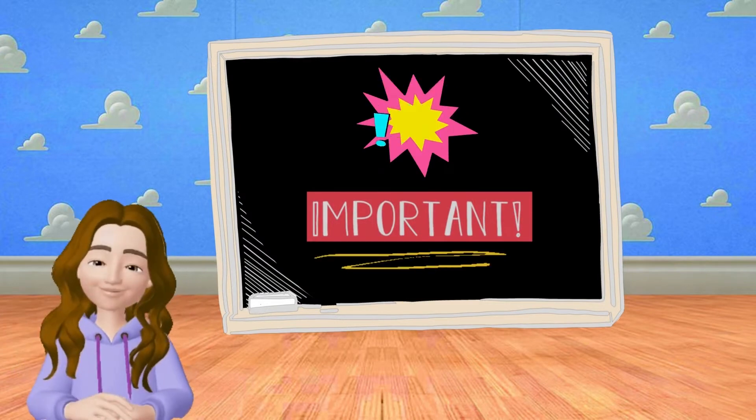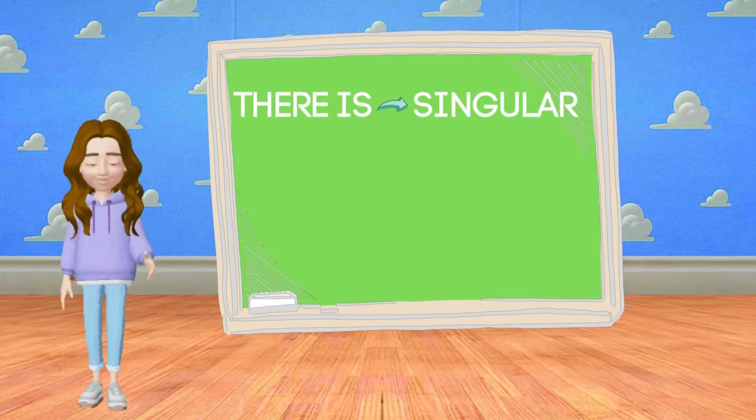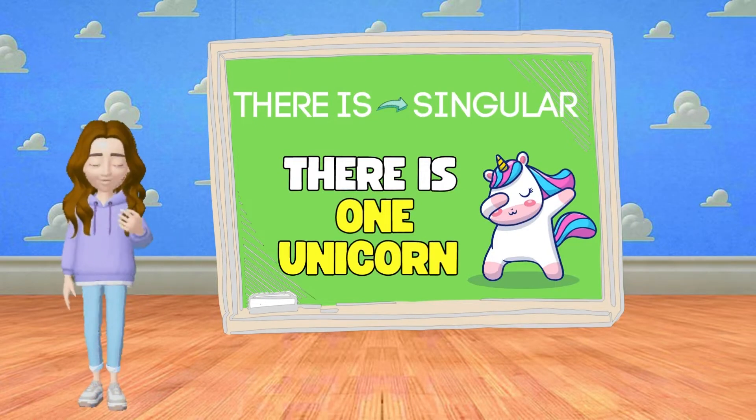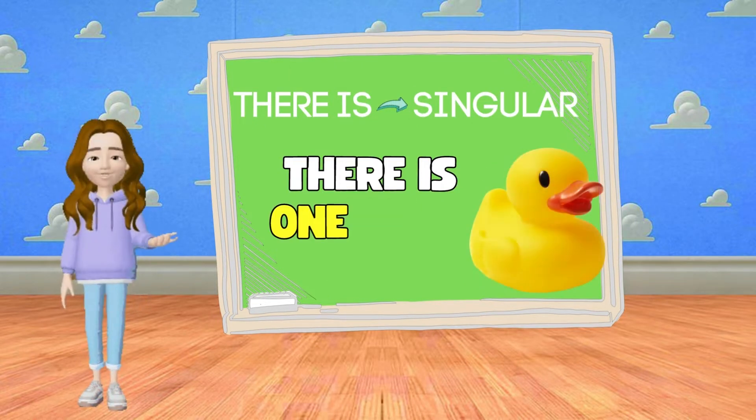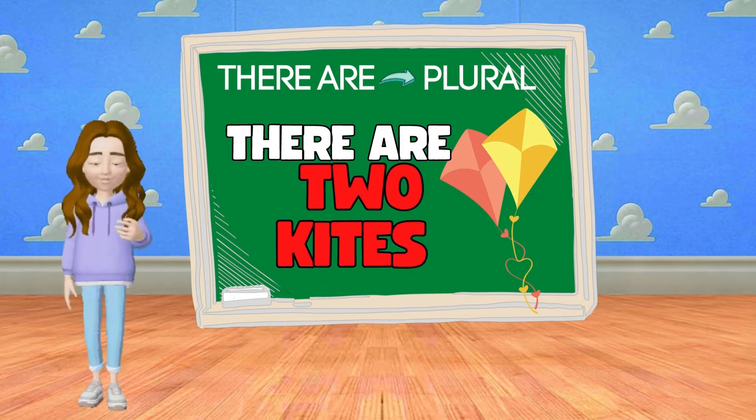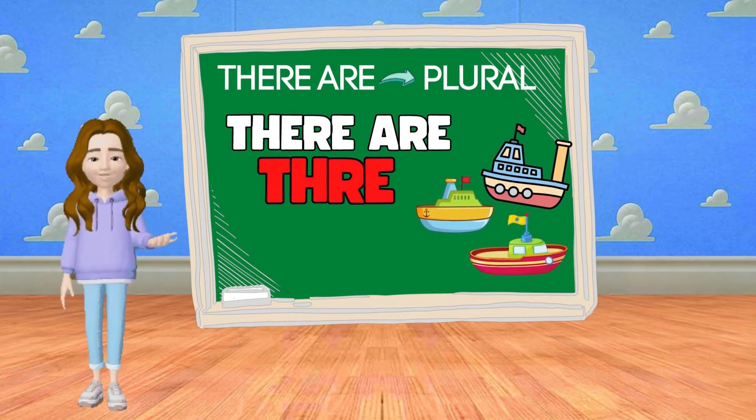Let's talk about toys. Now pay attention. We use 'there is' with singular nouns. For example, there is one unicorn, there is one duck. But we use 'there are' with plural nouns. For example, there are two kites, there are three boats.